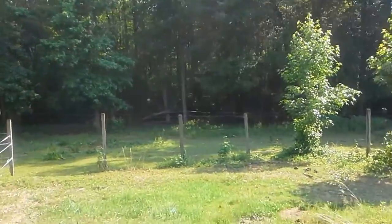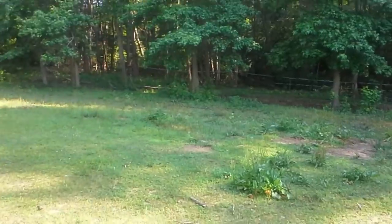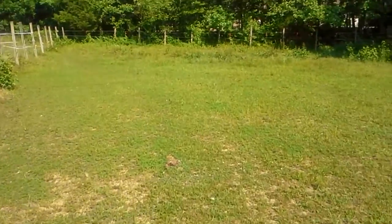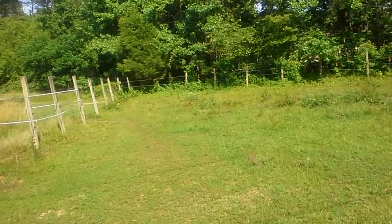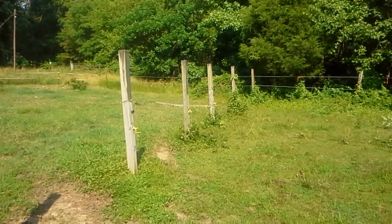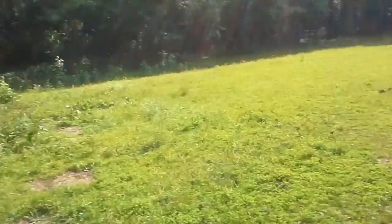Anyways, since my last video, I have gotten a new horse. Her name is Zoe, and I'll show you when I get up there. I opened all this up so they can come down into here. And if you walk around this way, the house is right there behind this tree so you can see them from all around now. But I opened all this up, and the front yard is open so we can come out the front door and see them.